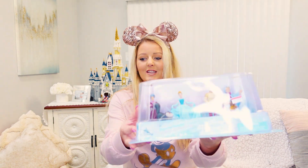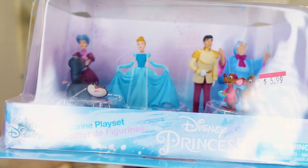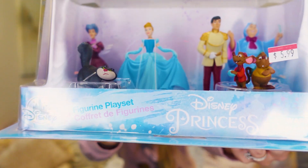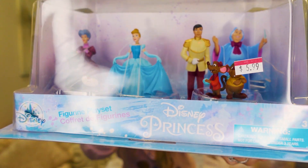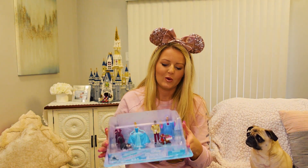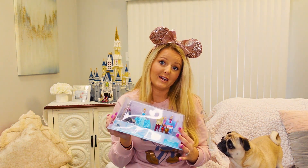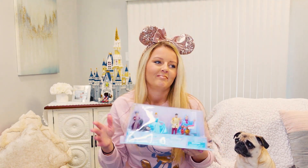The next thing I picked up was this Cinderella figurine play set for $5.99. You've got Lady Tremaine, Lucifer, Cinderella, Prince Charming, Fairy Godmother, Jacques, and Gus Gus. It was originally $14.99 and on sale for $5.99. Cinderella is my absolute favorite princess so I had to pick this up. I'm not sure if I'll keep it in the box, but for $5.99 why not?